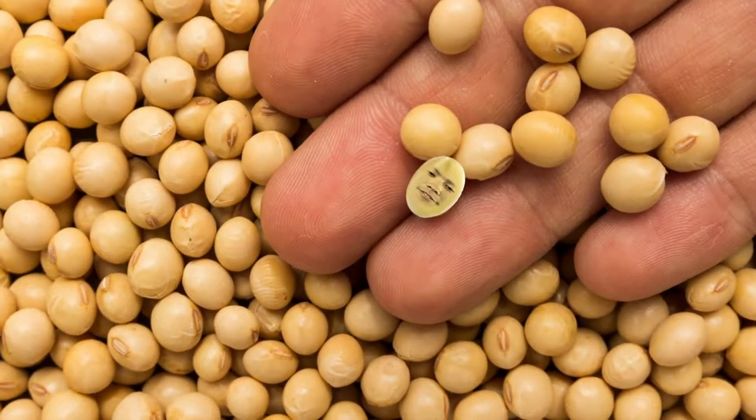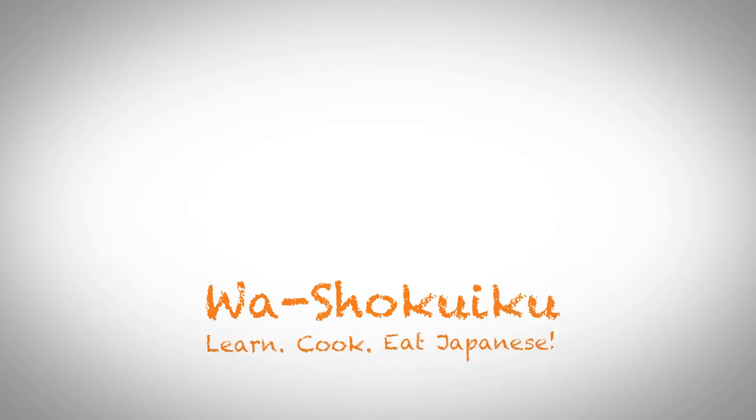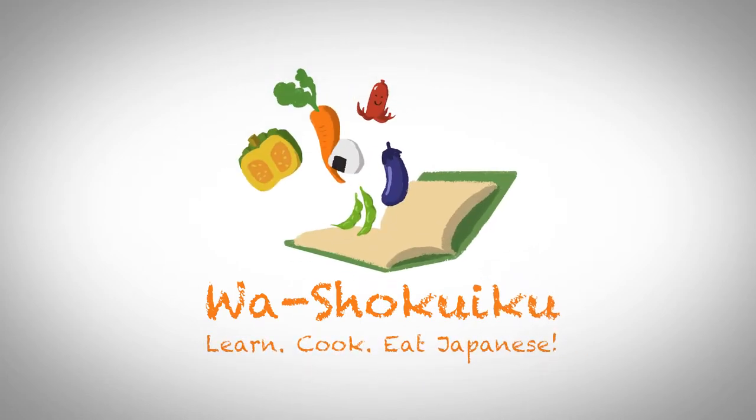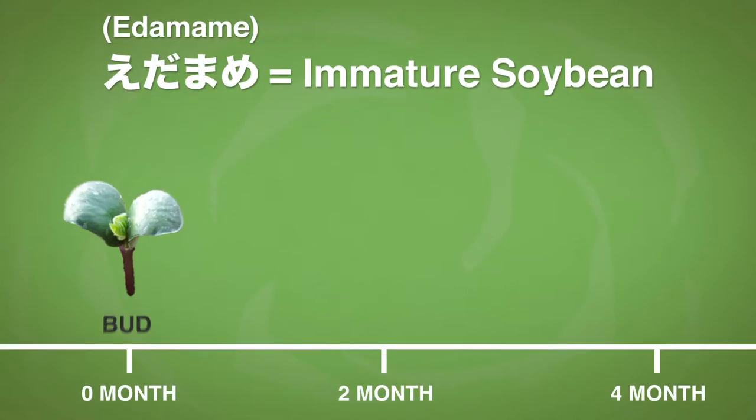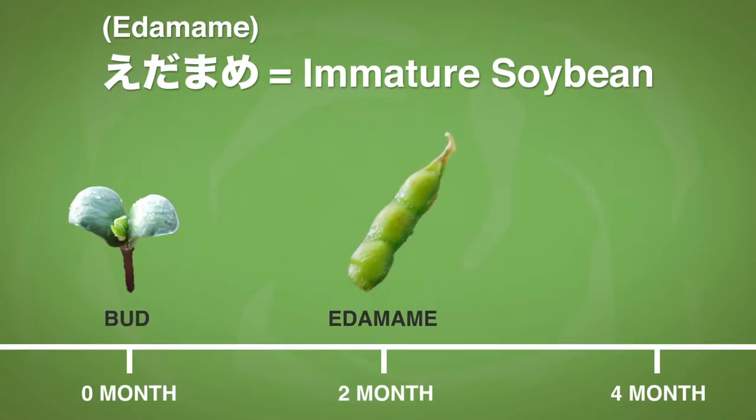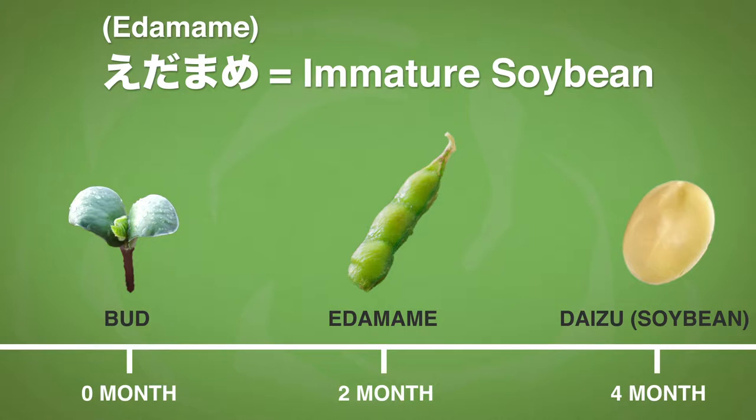Konnichiwa, this is Dee, and welcome to Washokuik. Edamame is actually an immature soybean. It takes about two months to grow edamame, and another two months to become daizu soybean.